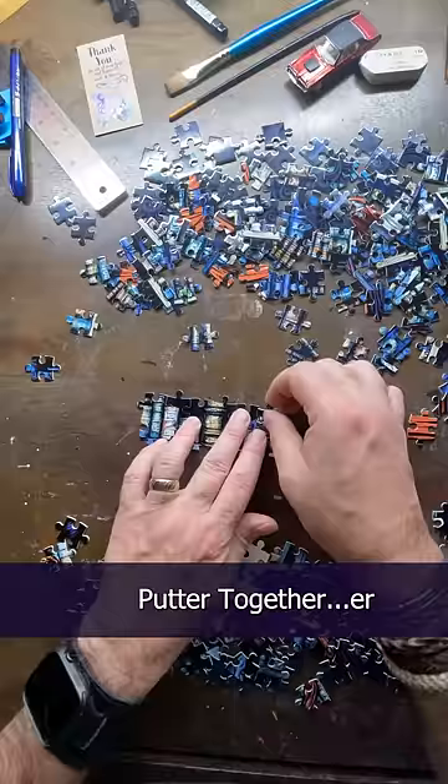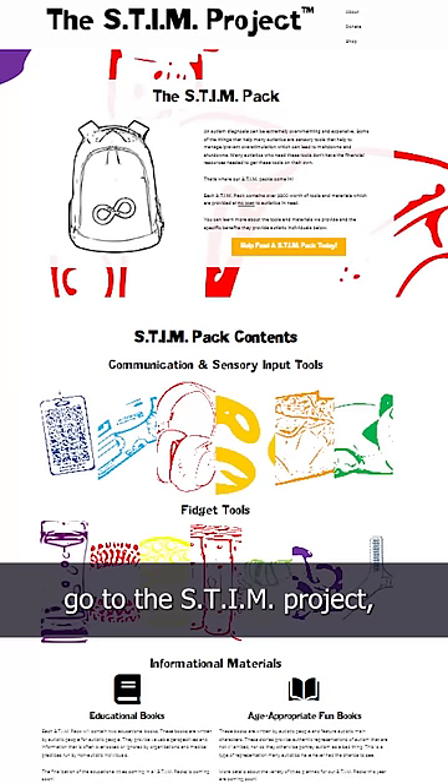But I do like these puzzles, and 100% of the profits go to the Stim Project, which provides sensory tools and information to the autistic community. And you don't have to be an expert-level puzzle-putter-togetherer to know that's kind of cool.